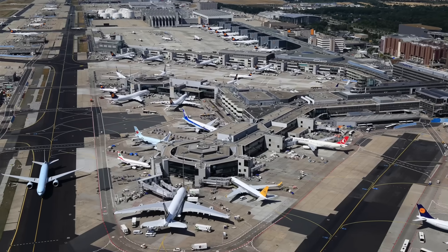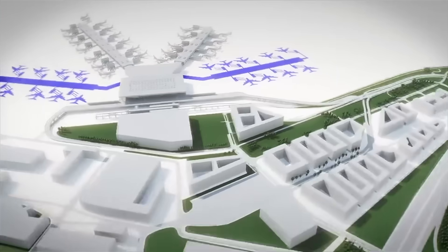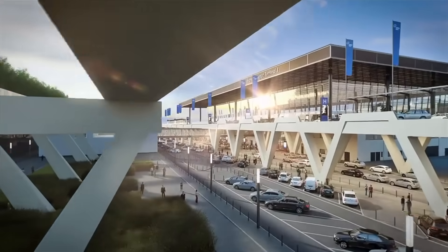Frankfurt Airport has a big problem — it is running out of space. To solve this, the airport launched a $4 billion upgrade that's nothing short of spectacular.